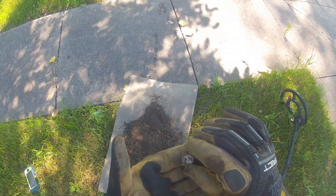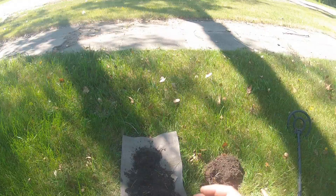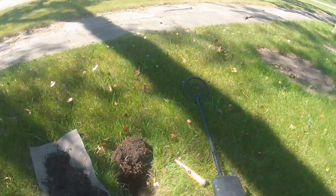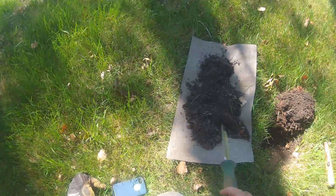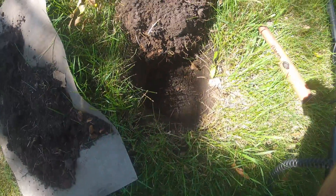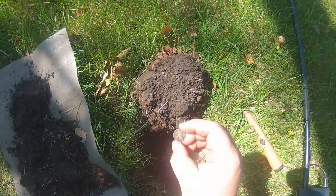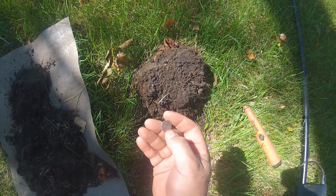Never found one of those before. Cool. Add it to the clock. Still out here on the sidewalk. I came back and just put it out further. I got silver — I don't know what it is. That is another Barber, a second of the day. Fourth silver of the day.